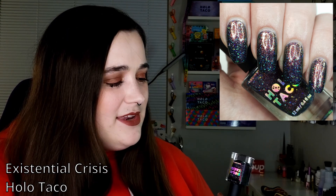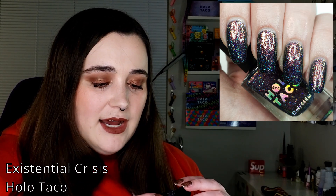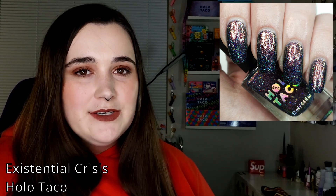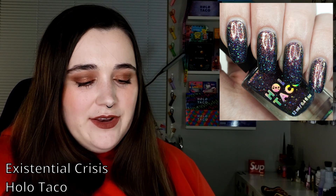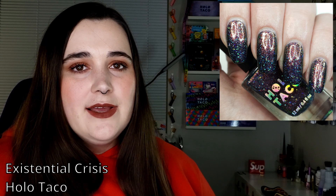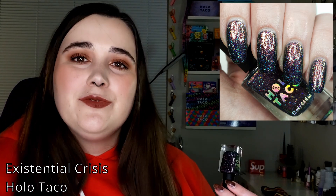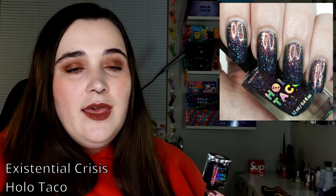Looking at my pile of polishes — not cohesive at all, but each was picked for a reason. The first one is Holo Taco's Existential Crisis. Despite the name, I get warm and cozy vibes from it. It's multi-chrome with holo, and the blue shift reminds me of cozy winter sweaters. It's got shimmer, holo, multi-chrome — like a clown died and we bottled its blood. It feels perfect for the lull between the holidays, especially that week between Christmas and New Year's.